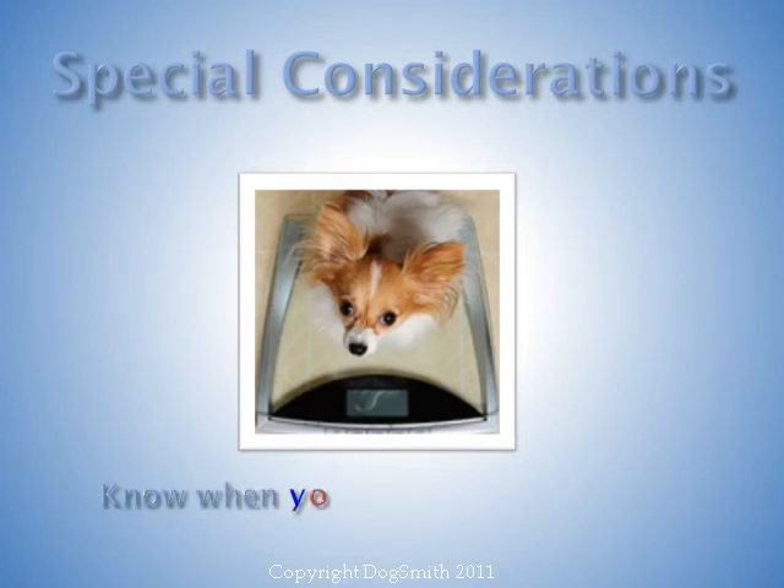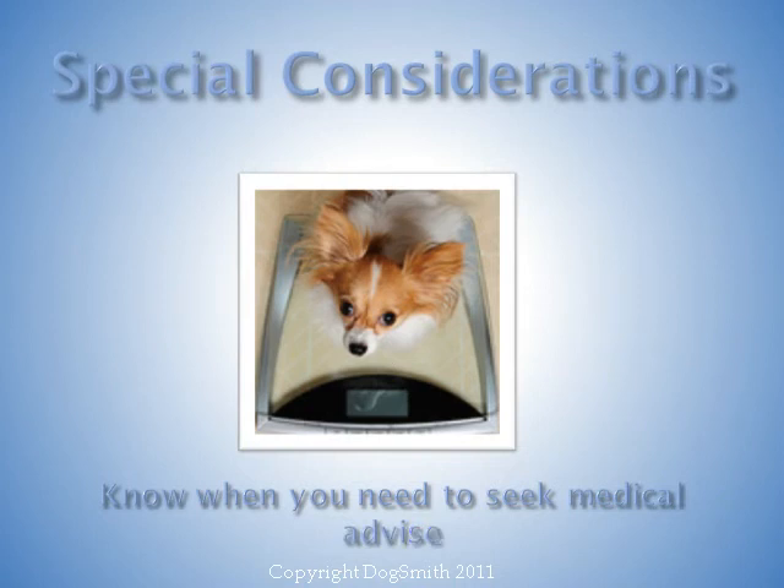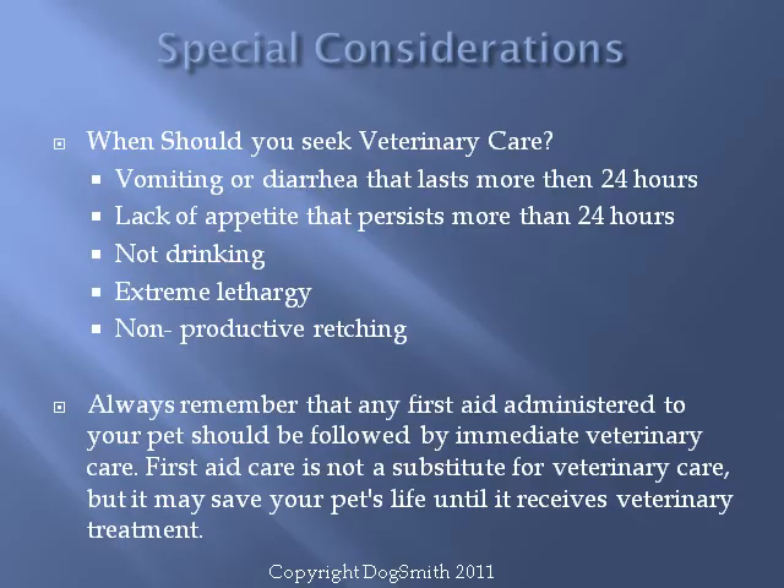Now for a few special considerations — know when you need to seek medical advice. Sometimes an issue that starts as a minor problem can become serious very quickly if it persists for more than 24 hours. If you notice your pet having frequent non-productive retching, get it to a vet quickly, as this could be an indication of bloat, especially in large breed dogs. Always remember: the function of first aid is to serve as a potential life-saving bridge before you seek professional care. First aid is not a substitute for veterinary treatment and can compromise your pet's well-being if used for an extended period of time.